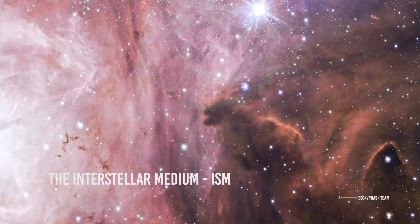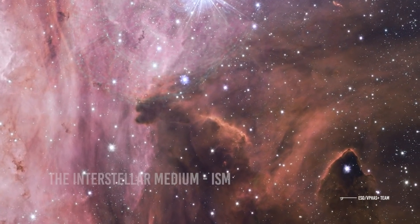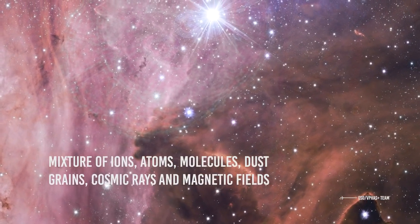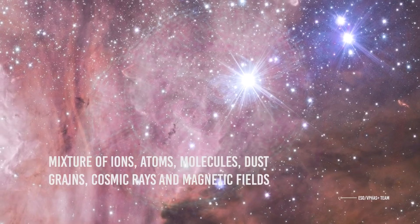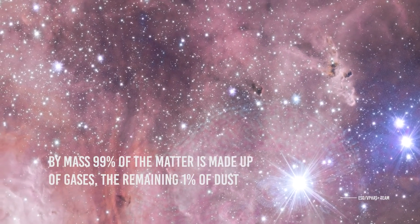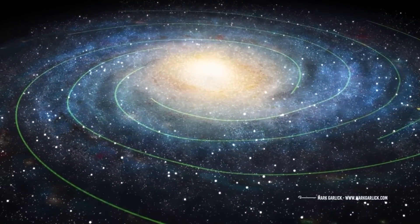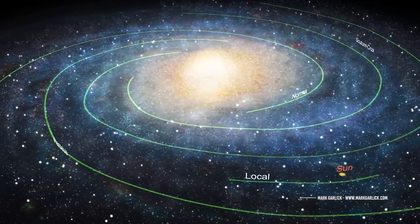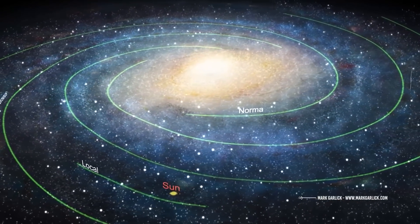The interstellar medium, often abbreviated as ISM from the English Interstellar Medium, consists of a rather rarefied mixture of ions, atoms, molecules, dust grains, cosmic rays, and magnetic fields. By mass, 99% of the matter is made up of gases, the remaining 1% of dust. Densities range from a few thousand to a few hundred million particles per cubic meter, with an average value in the Milky Way of 1 million particles per cubic meter, i.e. one particle per cubic centimeter.